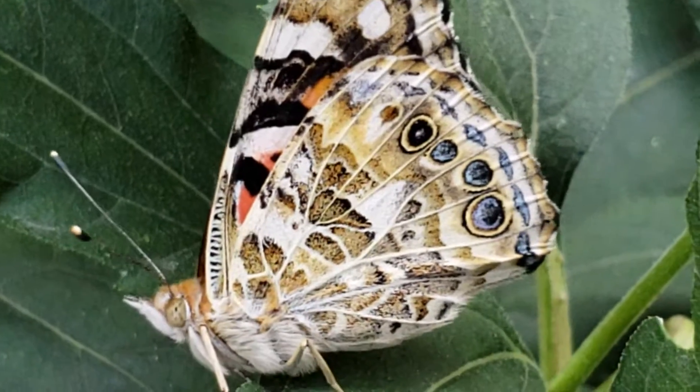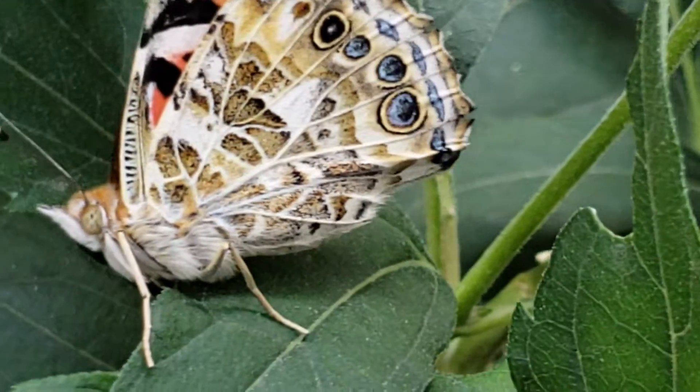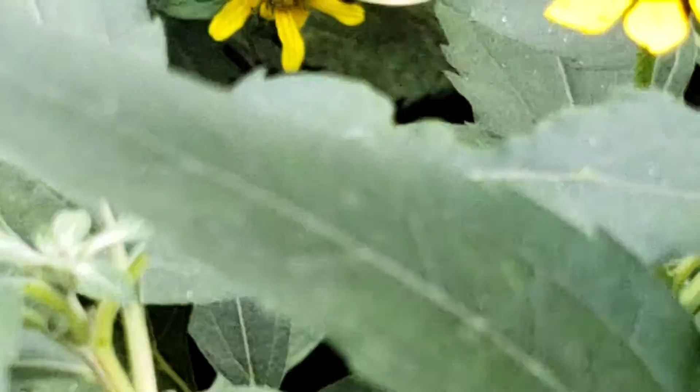This is a really pretty butterfly. It's got like blue shades of gray. It's shivering. Look at its eye — it's got that butterfly eye there.